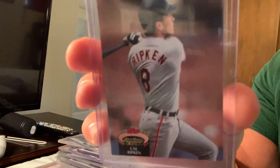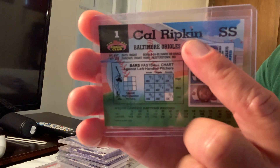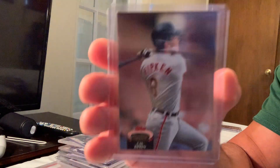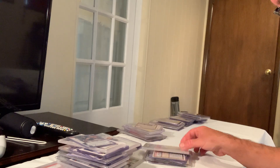Here's another one — the Stadium Club Cal Ripken card where the back also spells it 'Ripkin' with an 'i.' Another error card bonus.